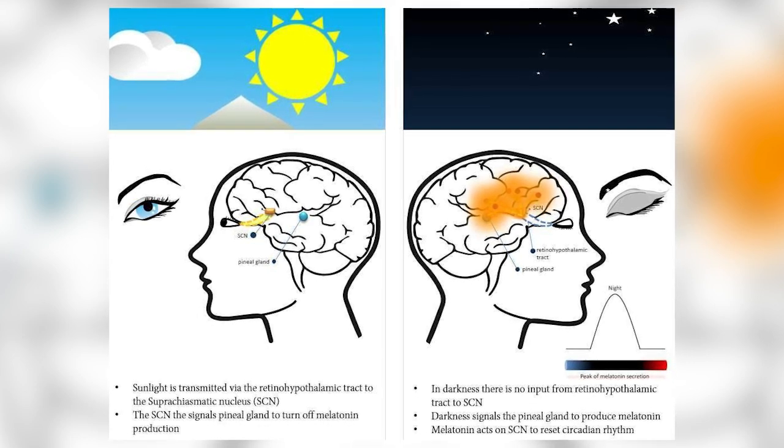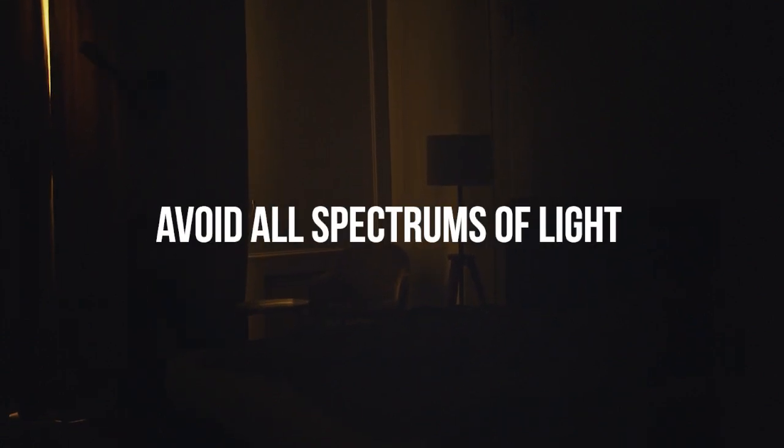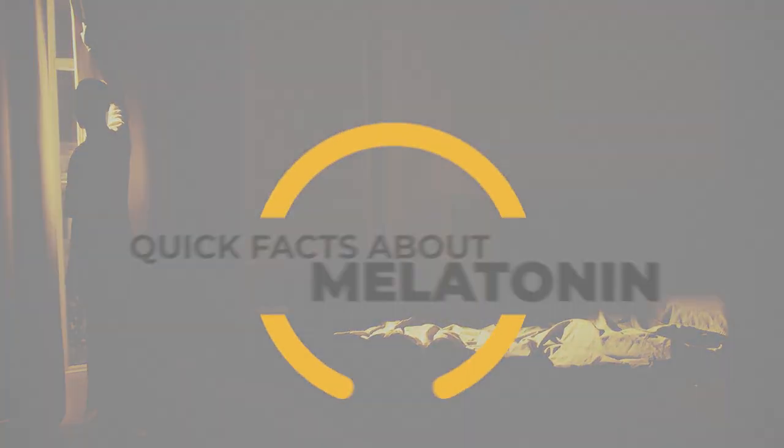Melatonin is best strengthened or produced by dark environments. And specifically, remember we need to be avoiding all spectrums of light, not just blue light, as synthetic light can significantly hinder the body's production of melatonin.